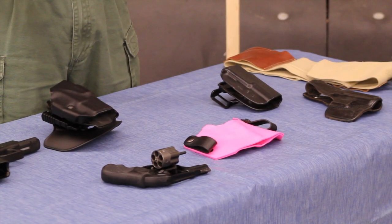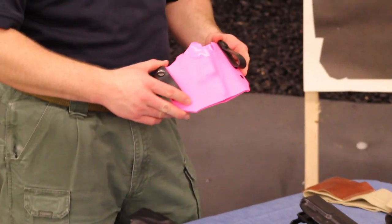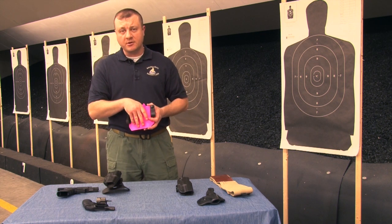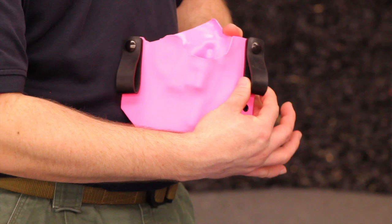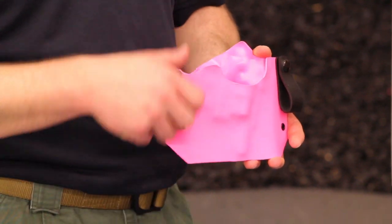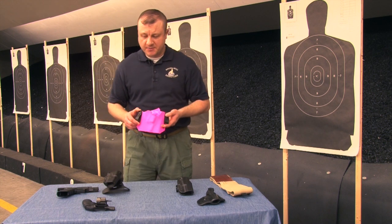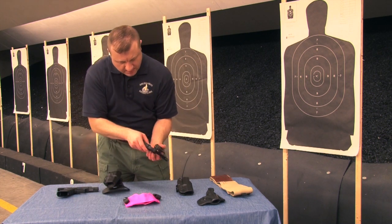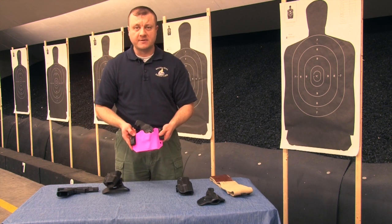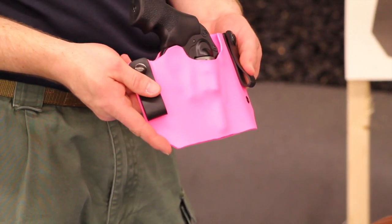The next type of holster is called an inside the waistband holster. In this particular example, I've got this nice bright hot pink holster that actually belongs to my wife. The inside the waistband holster slides in between yourself and the waistline of your trousers. These rubber loops or plastic J hooks slip down on the outside of your trousers and snap onto the outside of your trouser belt, keeping it in position. This holster is designed for the small Ruger light compact revolver — it fits nice and snug, and uses rubber straps to snap it down.